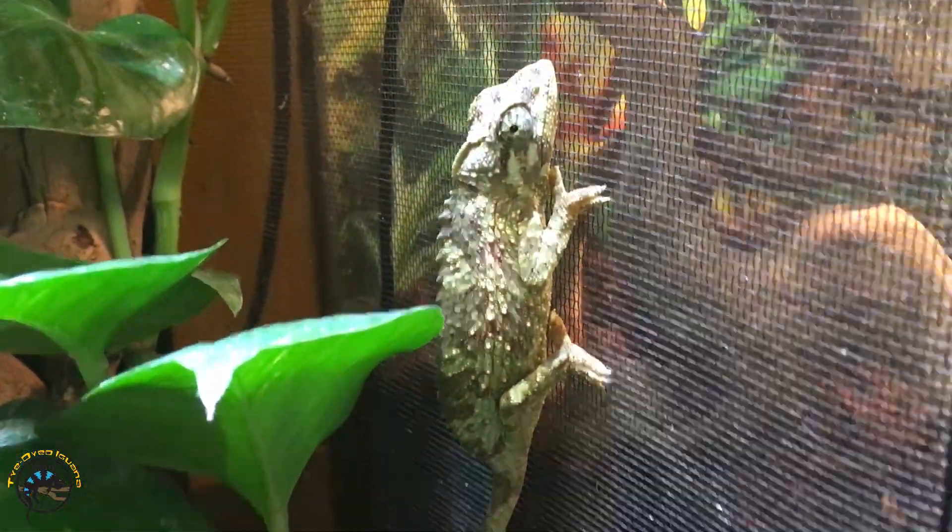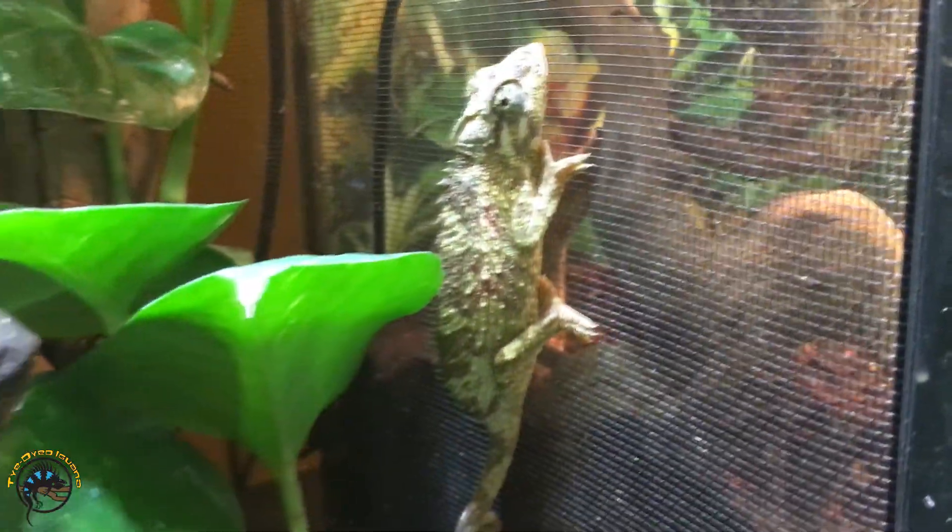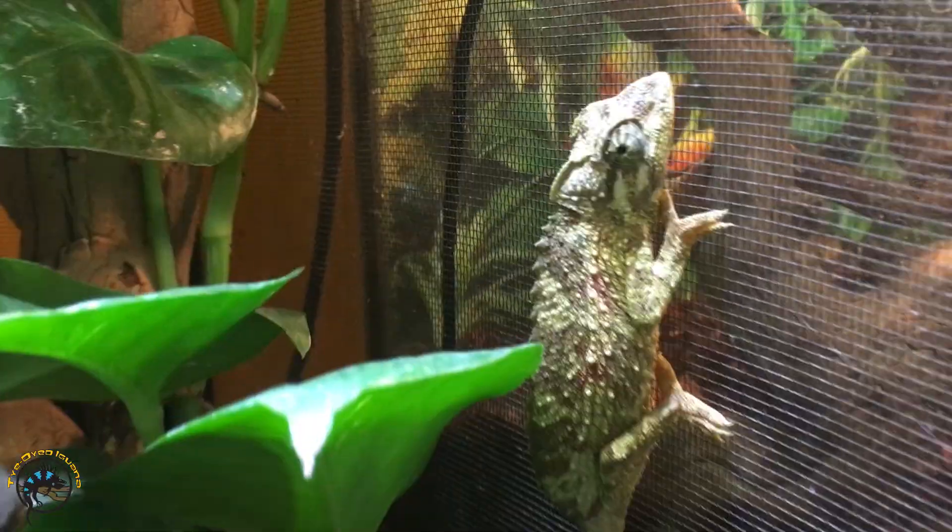She looks really nice and bright, light, kind of greenish brown. Uh-oh, she's already starting.